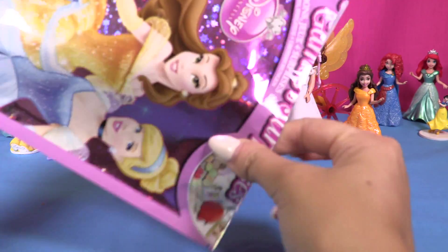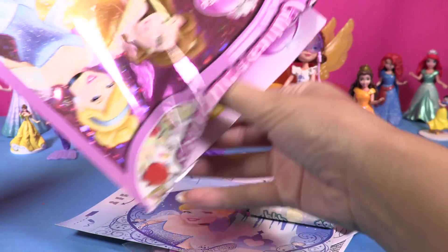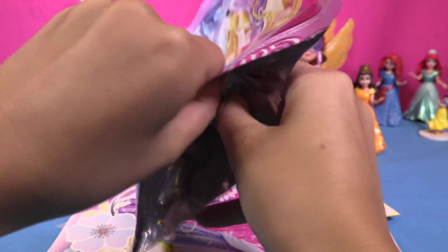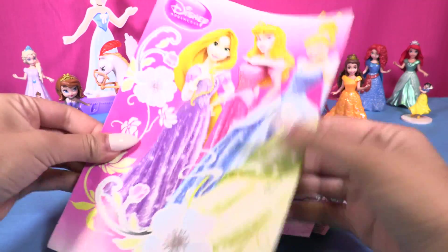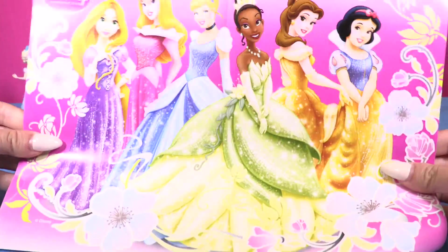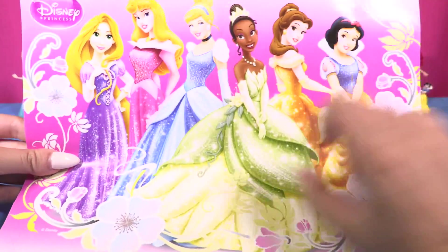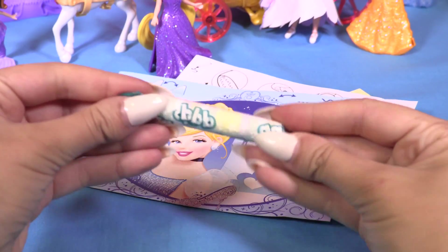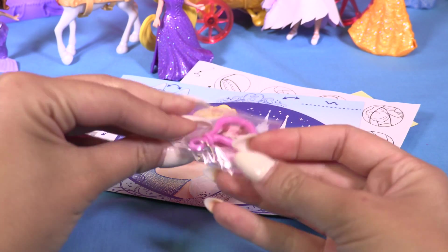Whoa, wow! Look at all this stuff — some sweets for me! Let's see if we have anything else. It's empty, yeah totally empty. Oh, what is this? So here we have a giant picture of our princesses — wow, they all have sparkle dresses and they're so beautiful. Candies, I'll eat that later!